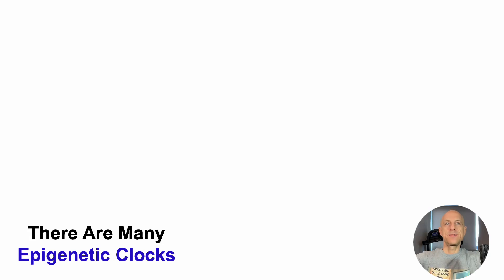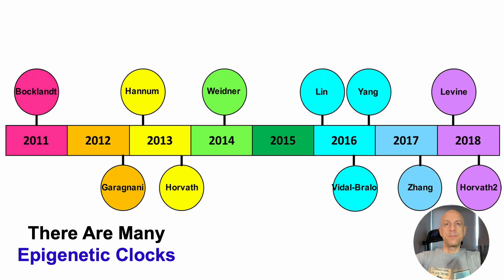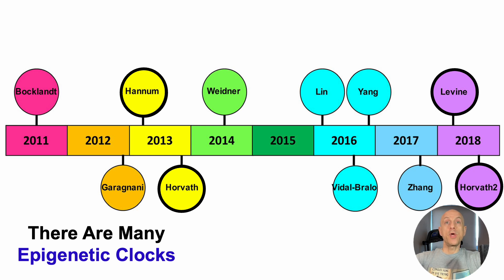There are many epigenetic clocks, some of which are shown here. For example, in 2013, the Hannum clock. Also in 2013, but also in 2018, two different versions of the Horvath clock. Also in 2018, Dr. Morgan Levine's PhenoAge. So this is the epigenetic estimation of the blood-based biomarker tool that we all use.